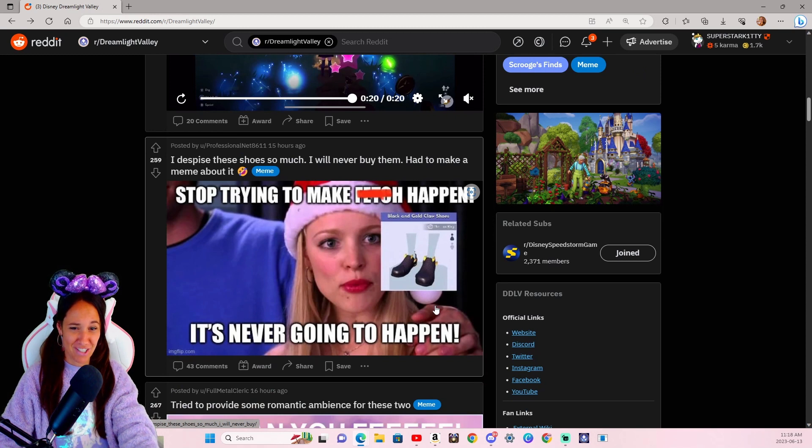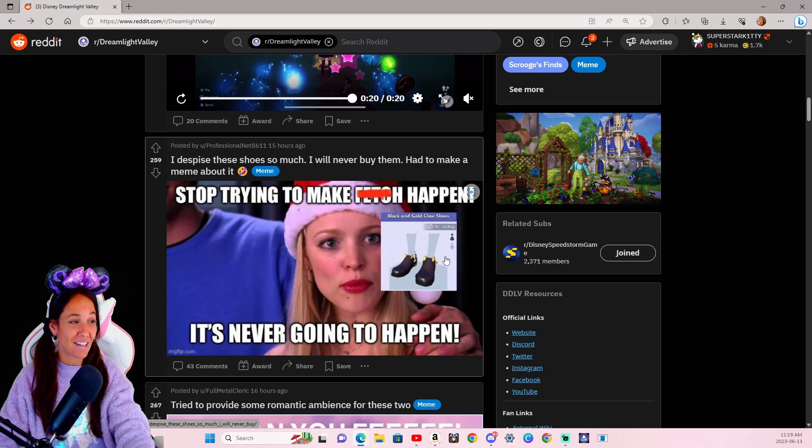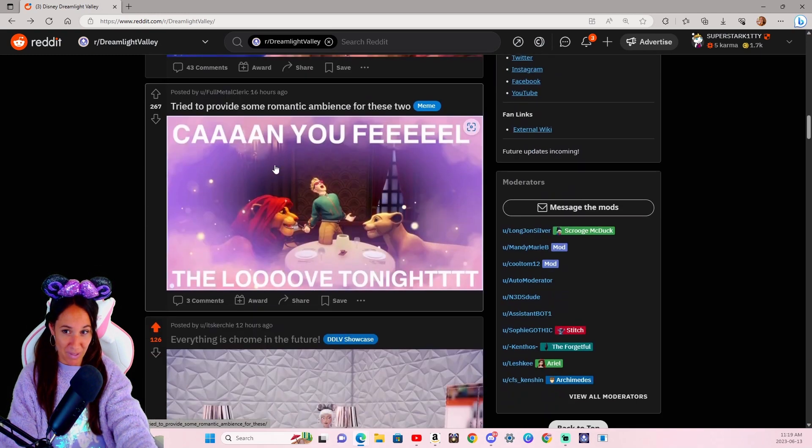I despise these shoes so much. I've never used them either — they're kind of like, I will never buy them. Had to make a meme about it. I have to shamelessly say I've bought them, but I will never use them. It's just to show my collection that I actually have all the items, or as many as I possibly can get. But maybe one day I'll wear them under a really long dress or something, but I don't see it happening at the moment. That's hilarious.